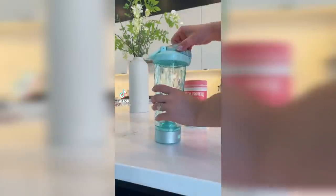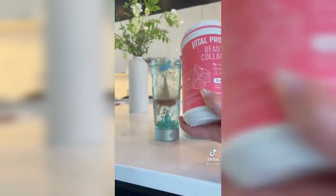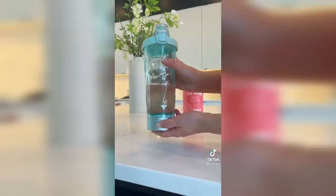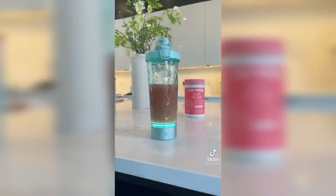Amazon favorites. If you drink any kind of protein or collagen drink in the morning, this one's for you. It does all the work for you — it's an electric shaker that gets rid of all the lumps and residue in your drinks. I use it every morning with my collagen powder. It's linked on my blog under Amazon favorites.